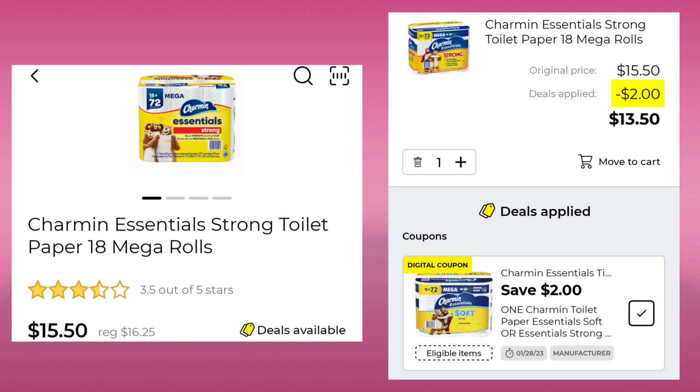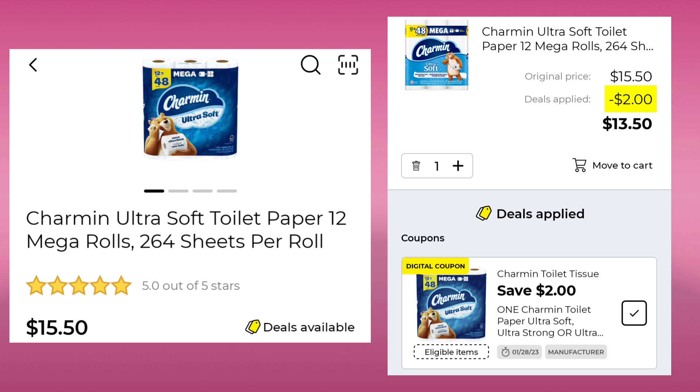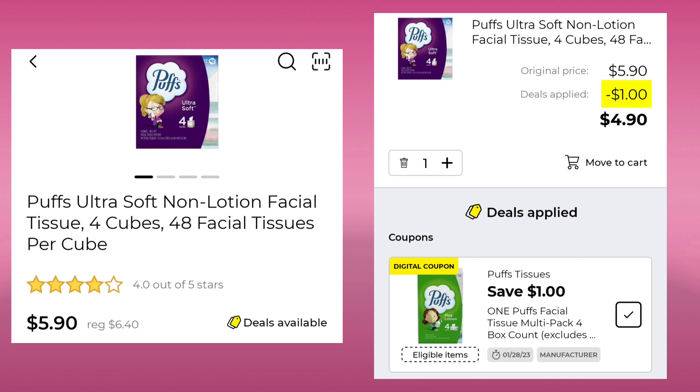The Charmin Essentials 18 Mega Rolls is $15.50 this week. You're going to get $2 off and pay $13.50. Then we have the Charmin Ultra Soft, 12 Mega Rolls for $15.50. With $2 off, you'll pay $13.50. The Puffs Ultra Soft four cubes — normally $6.40, it's $5.90 this week. Save a dollar and pay $4.90.